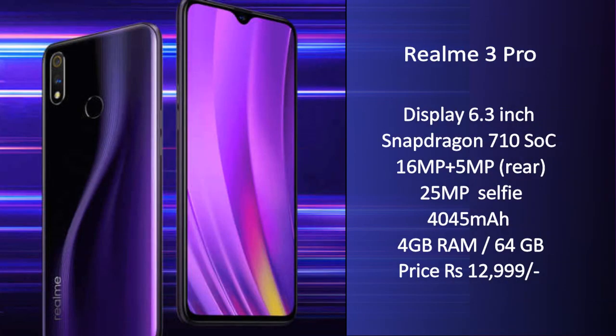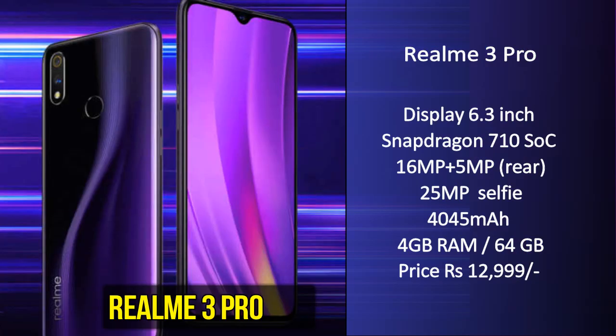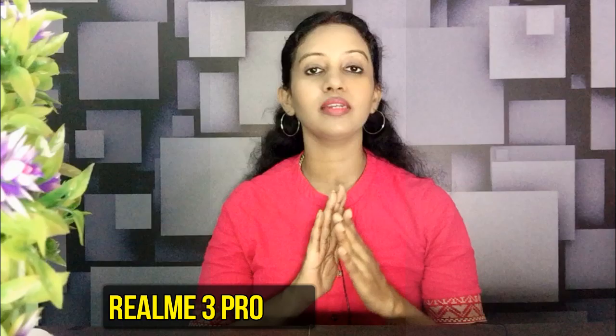In 3rd place is the Realme 3 Pro. The highlight of this smartphone is its 3.2 fast charging support. It is powered by the Snapdragon 710, offering excellent overall performance, gaming, and day-to-day activities. It has a 6.3-inch Full HD Plus dual camera with a 16MP primary camera and a 25MP selfie camera. The fast charging supports a 4,045mAh battery. The price is ₹12,999.